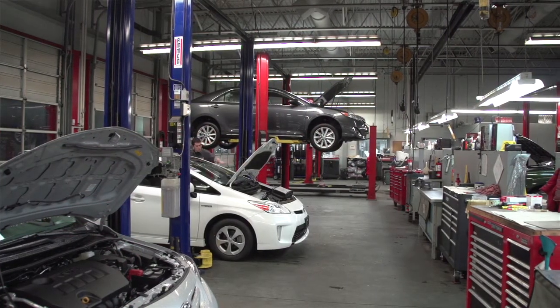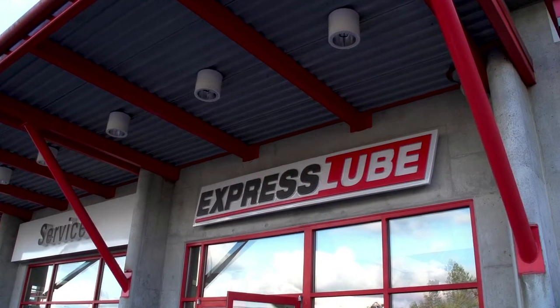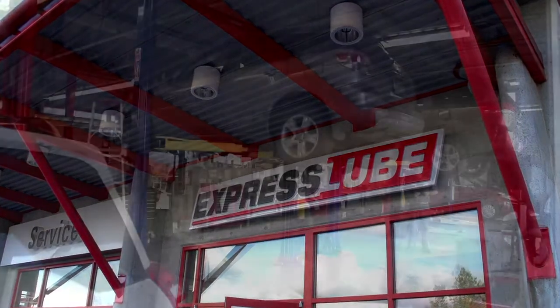I keep on servicing cars, making sure that customers are happy, and making sure that my education stays current with every single new innovation Toyota comes up with.